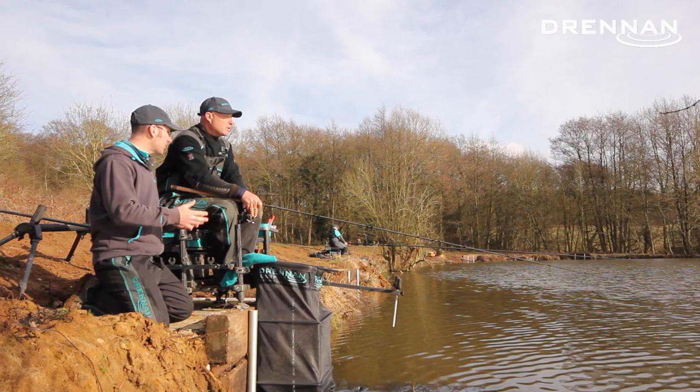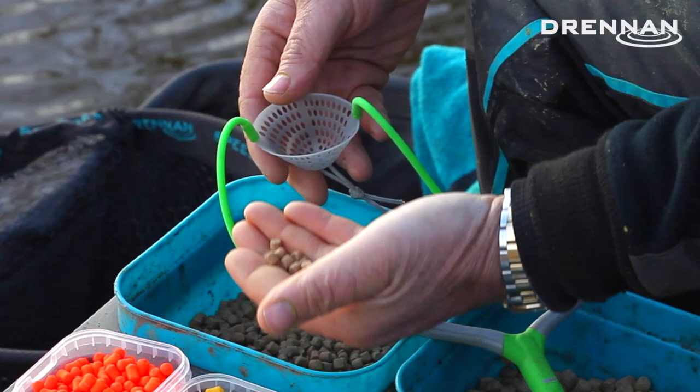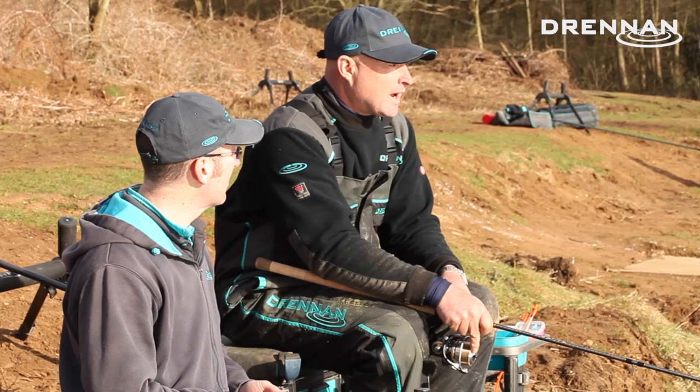I started off feeding hard six mil pellets. When there was no wind, you could group them quite close together. When the wind gets up, then you have to go to eight mils just to get the same sort of accuracy. I'm feeding probably about eight six-mils when I feed six mils, and probably four or five eight-mils.